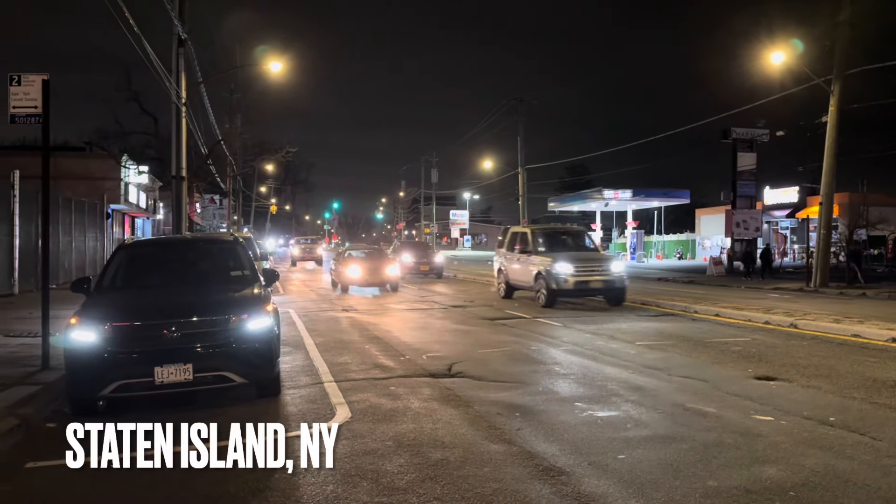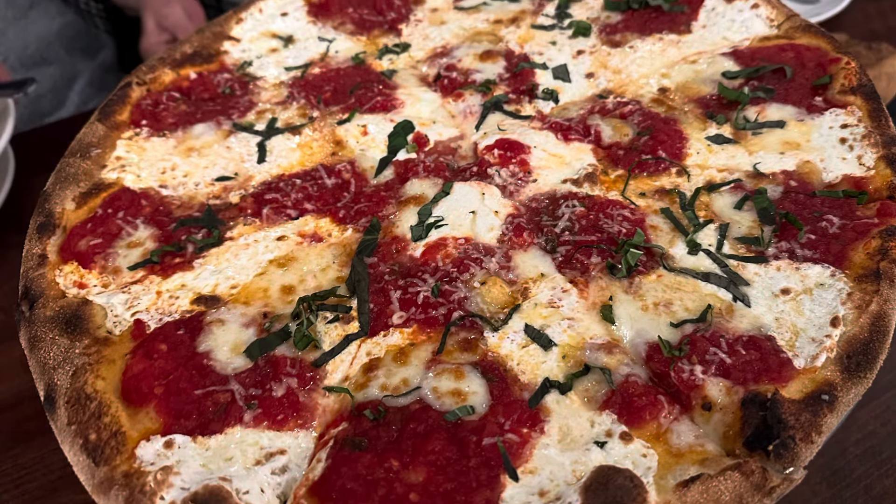Pizza-holics. I'm over here at Goodfellas, Staten Island. Great spot. You're going to find out why. Let's go eat.